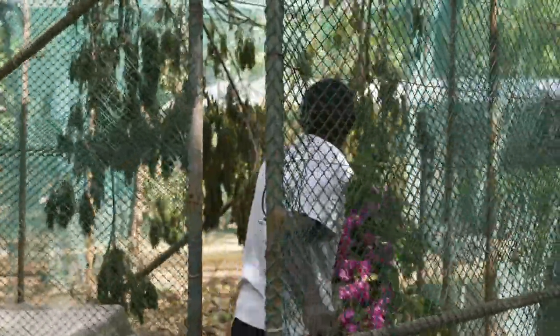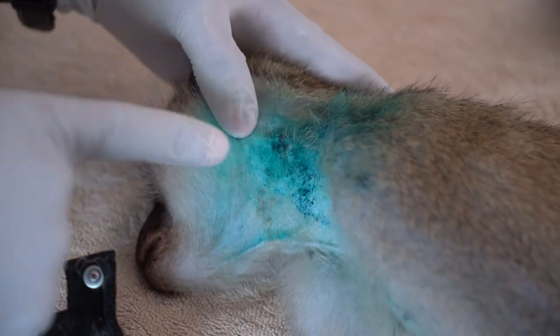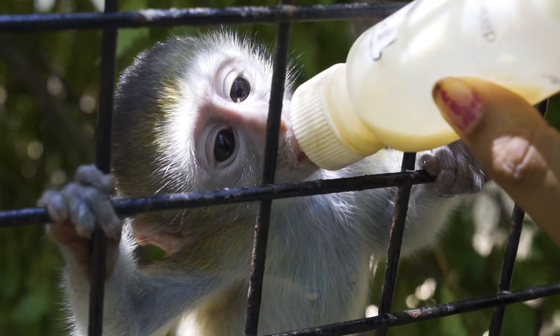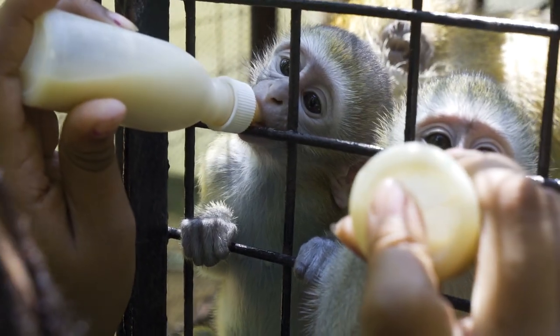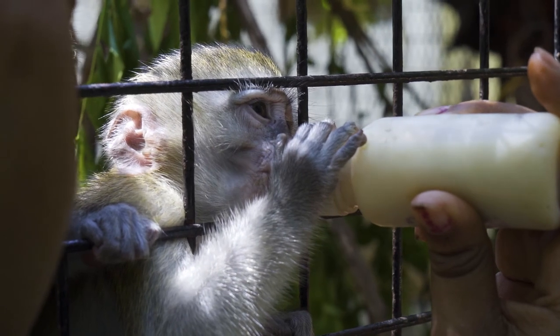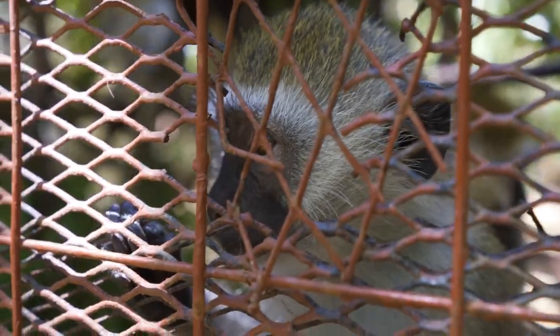We rescue the animals in distress, animals that have been affected by human issues. We have abandoned infants and orphaned infants as well. Right now I'm standing in front of the nursery stage. This is where we introduce the babies to the new surrogate monkey mother, who teaches them how to behave.